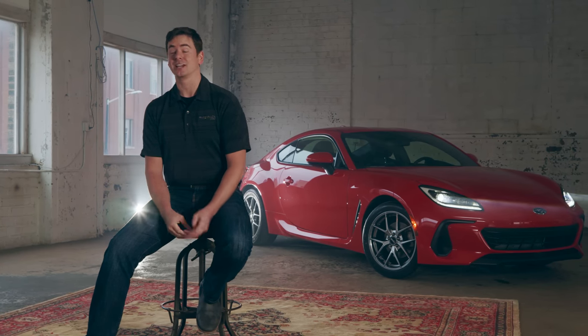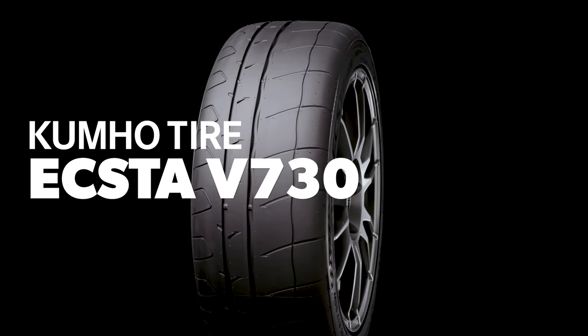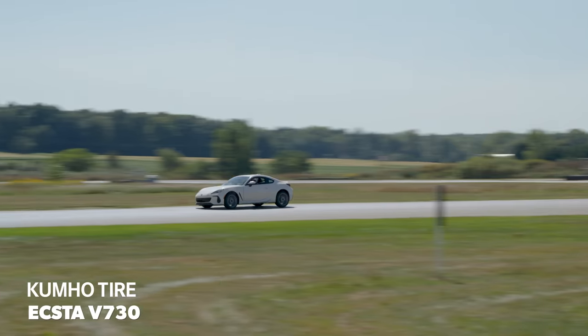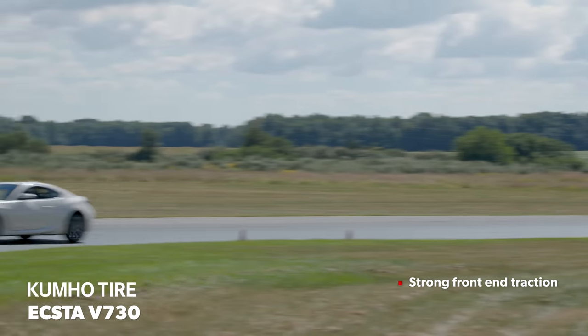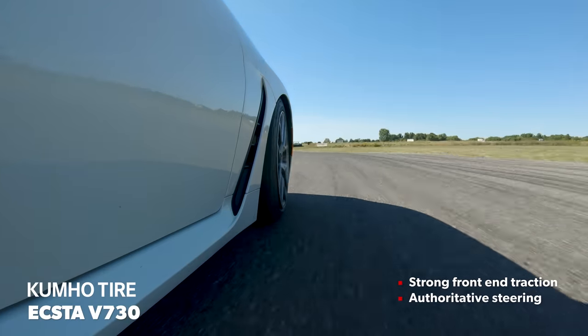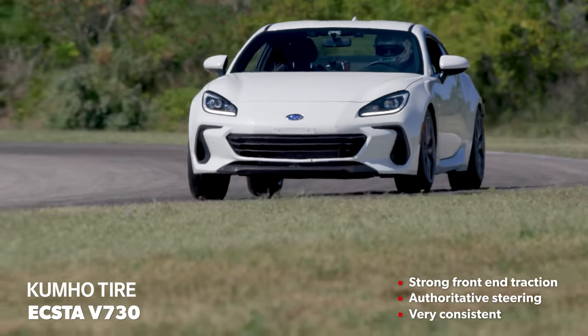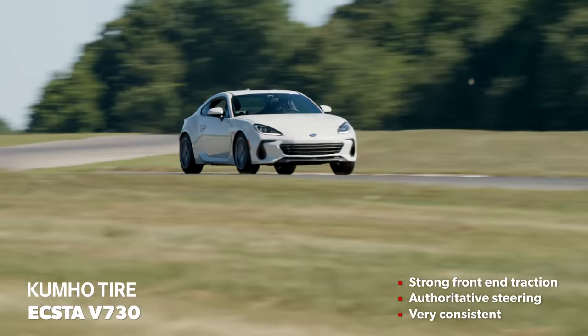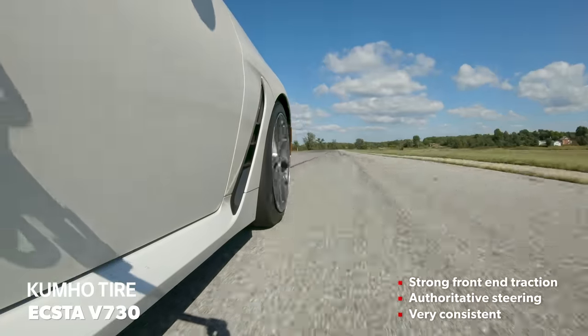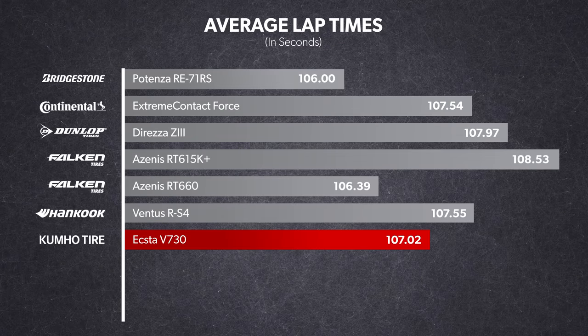The Kumho Ecsta V730 was the next tire we tested, and it's good — it's really good. Every member of our test team had great things to say about it. The window of grip was huge and it delivered consistent traction lap after lap. The steering was direct and really turned down to the apex with authority, and it had a satisfyingly neutral balance on our BRZs. The list of minor changes we'd make was very short — we'd always like more outright traction, and some of our team wished the Kumho was a little better at combined inputs.